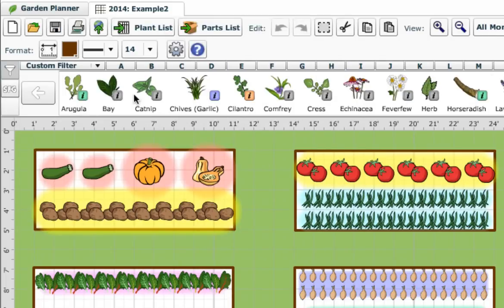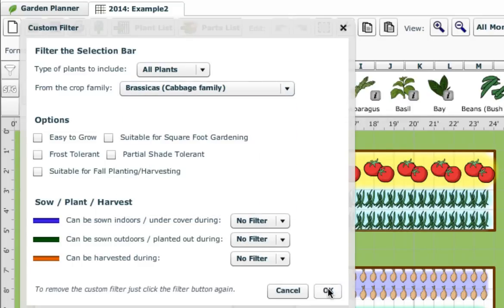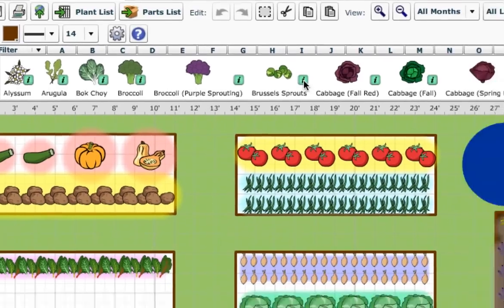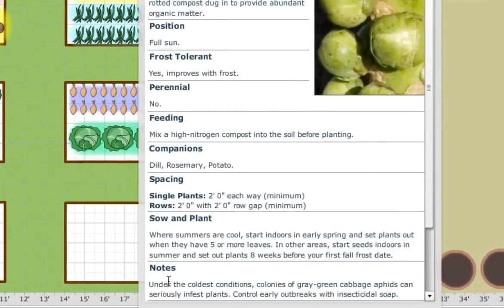You can also choose plants from a particular crop family, such as brassicas, that are often planted together so that you can place netting over them to prevent pests from eating the crop. Once you have your shortlist, the information boxes can show you what you need to do to prepare your soil, and whether the plant has any special requirements, such as needing supports or protection from pests.